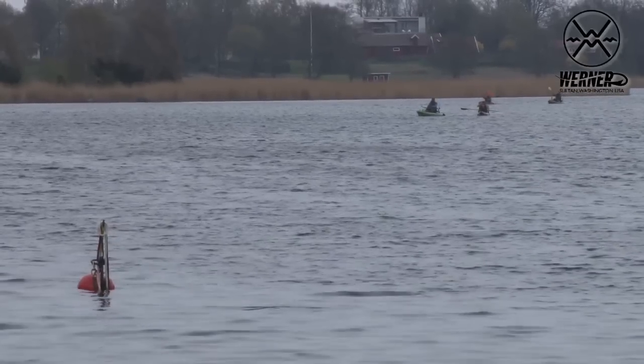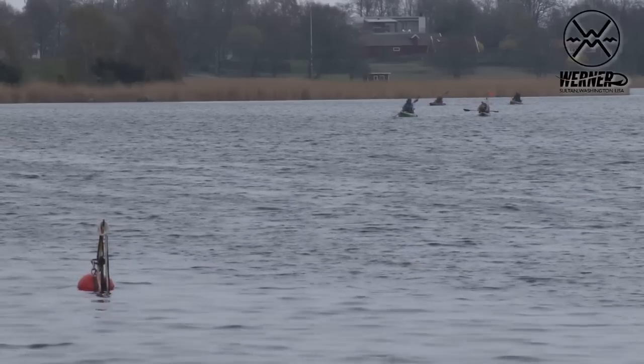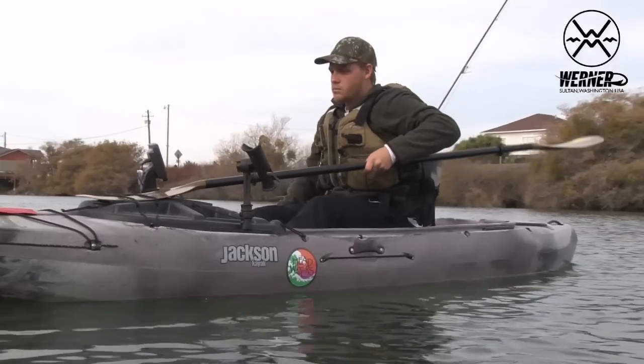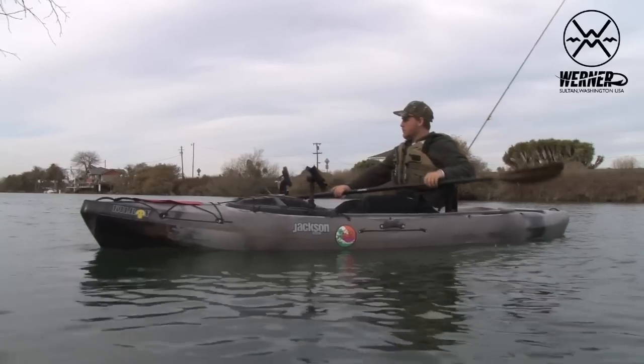For somebody who wants the same characteristics you'd get out of the Shuna but at a better price, you can look at the Tybee. It's got a fiberglass shaft with injected molded blades — their fiberglass reinforced injected molded blades give you great durability at a much lower cost.